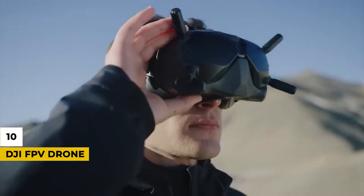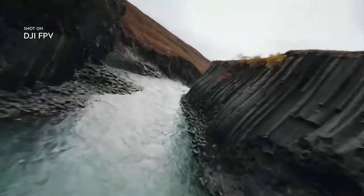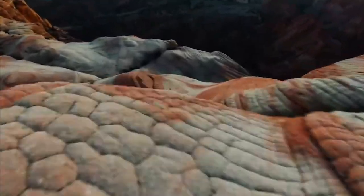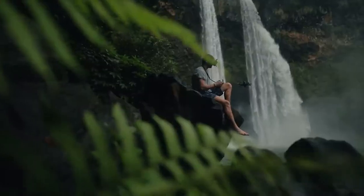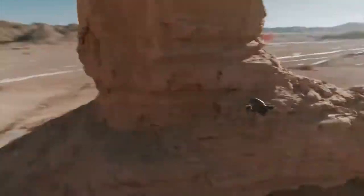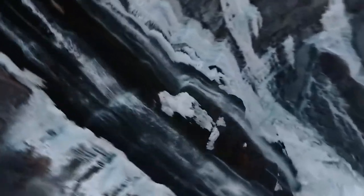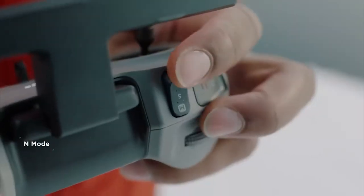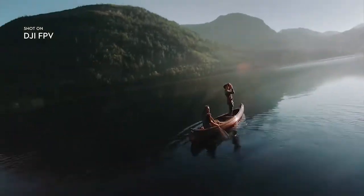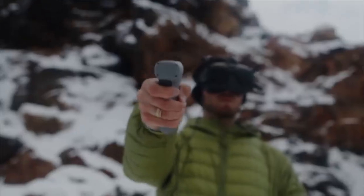Number 10: DJI FPV Drone. Fancy yourself as a drone pilot? DJI's new drone beams the view of its camera straight to the headset back on terra firma — you see what the drone sees. It's a user-friendly version of what drone racing pilots use in competitions. The drone can move at a max speed of over 87 miles per hour and reach 0-60 in just 2 seconds. It has a max range of 6 miles, but you'll need a spotter. The tech is power hungry, so you'll get a maximum of 25 minutes out of a flight.